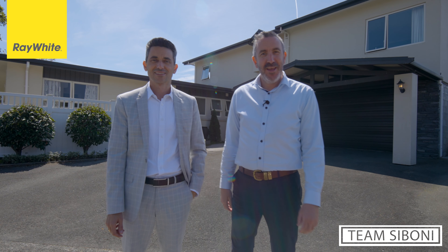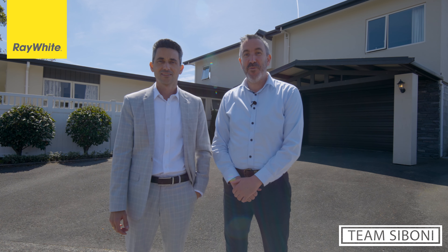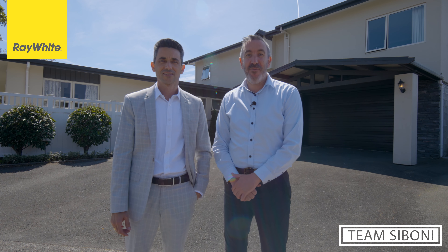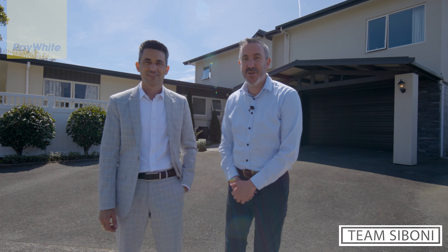Is this the best house in Stoke? It's a rare opportunity that we get to bring you a property of this calibre, sprawling over 387 square metres. We've got six bedrooms, an office, four bathrooms, two livings, fantastic indoor-outdoor flow — and that's just the start. There's so much more to show you. Follow us, we'll show you around.